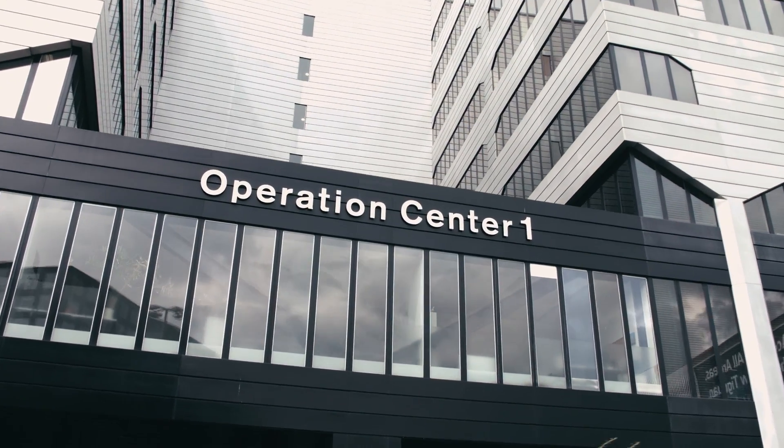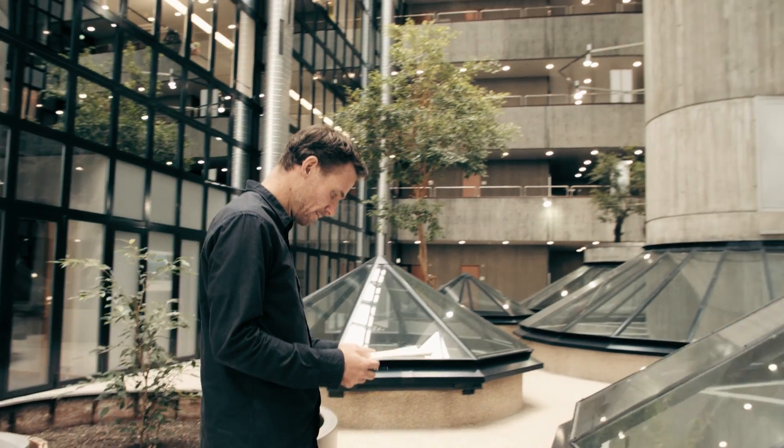I'm Olivier Furr from Meteo Suisse. I lead the team here, development in the Numerical Prediction section.